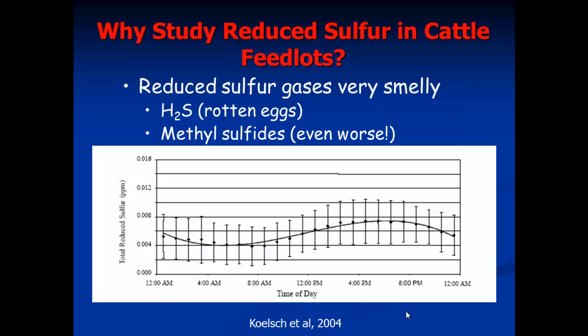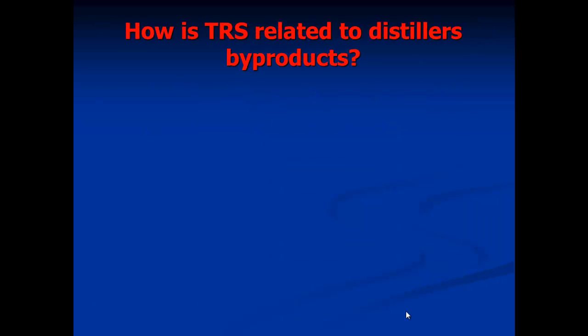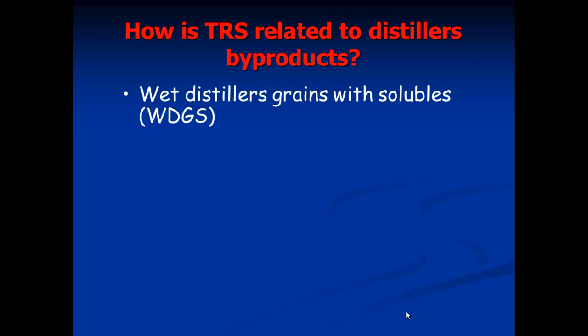A study published in 2004 looked at about three different feedlots. You can see the levels of reduced sulfur are around 4 to maybe 8 parts per billion — there's a nice diel cycle — and this is well below the 30 to 70 parts per billion that's an issue for worker health.